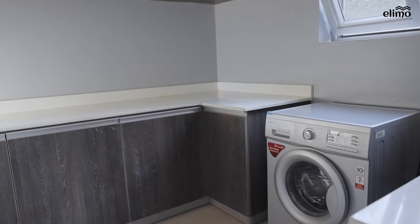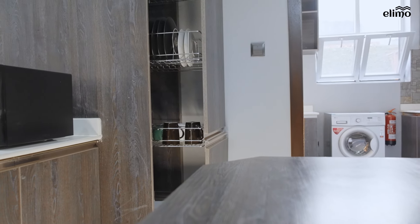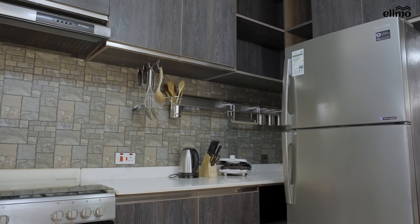The kitchen is super modern with an island for your quick meals and top-notch appliances that make meal preparation super easy. The stone walls make it stand out, and it has all the cutlery you need — plates, glasses, cups, knives, and spoons. Everything you need is here.